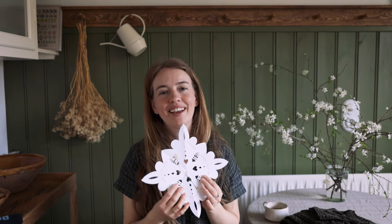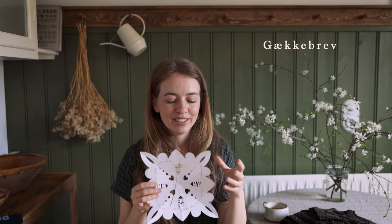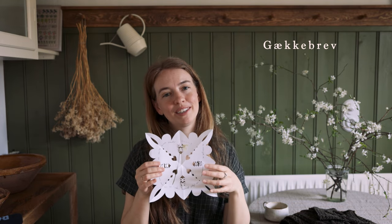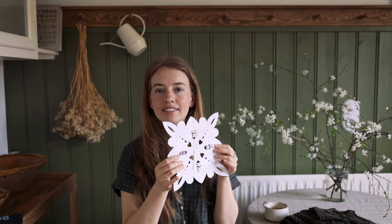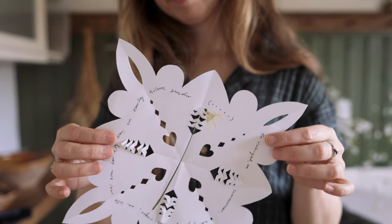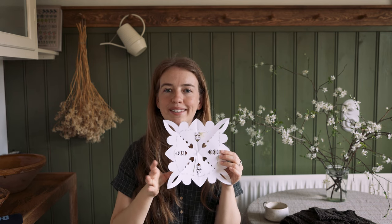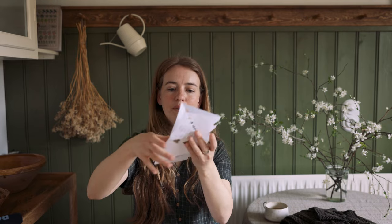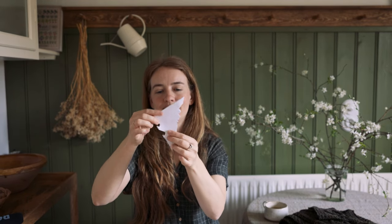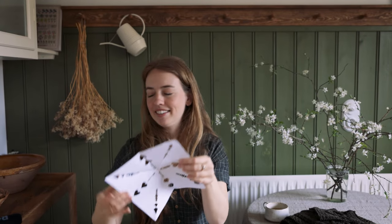I wanted to show you a little tradition we have in Denmark that's quite special. It's called Gækkebreve and it is a tradition we do leading up to Easter. We send these little letters out in the mail — they are just regular paper. You can make them very fancy; some people cut them out with cutting knives and everything. We normally just cut them with scissors. You fold the paper up several times, then you make your cuts along the edges, and when you open it, it has this design on it.